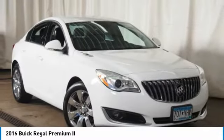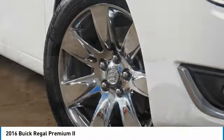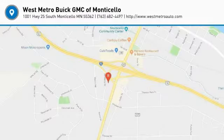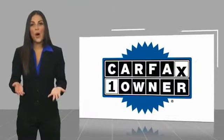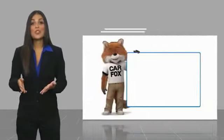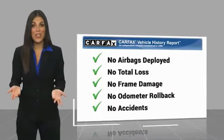Come take a test drive today. This is a one owner vehicle with a Carfax vehicle history report. Be sure to find a complimentary copy of this report online or contact the dealership.